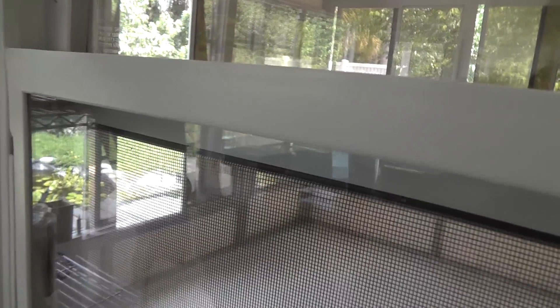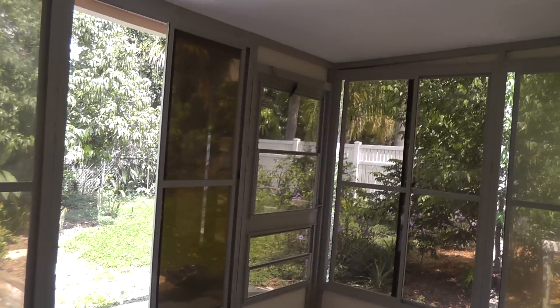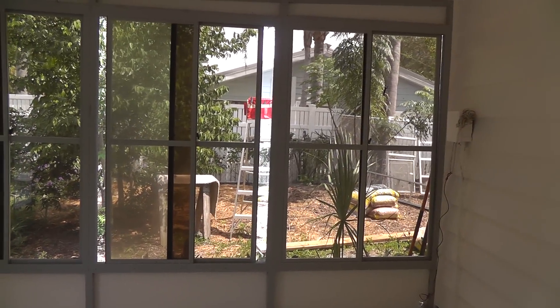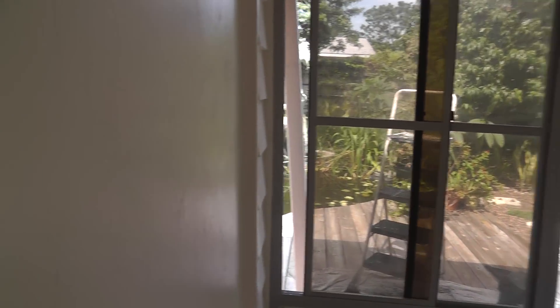We have the back storage room, which doesn't even resemble its former self. It's all repainted and cleaned and re-screened and re-windowed and everything else, so it looks like it's in good shape.